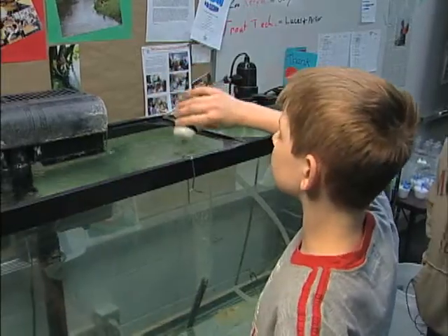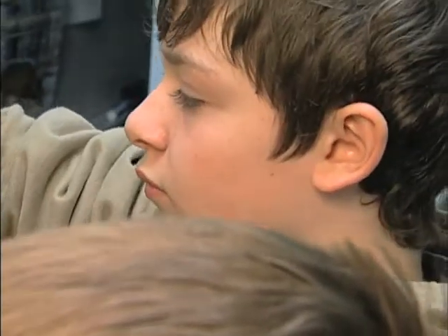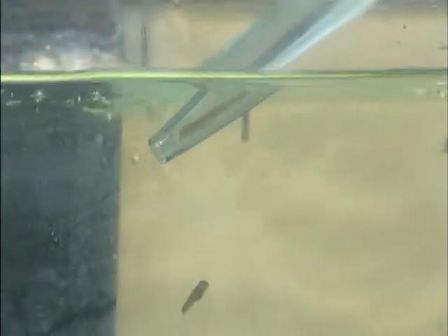The students feed the fish and clean the tank, merging the siphon into the water and making sure there's no air in it. Sometimes they get a trout in there — of course they put them back.